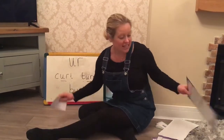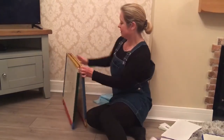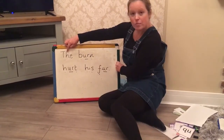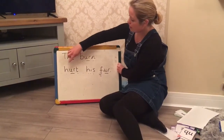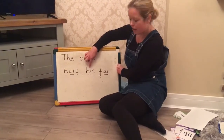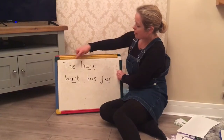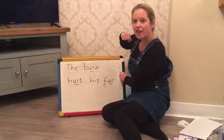The sentence I'd like you to have a go at reading today is: The — b, ur, n — burn — h, ur, t — hurt — h, i, s — his — f, ur — fur. Let's read the full sentence together: The burn hurt his fur. And don't forget your full stop.